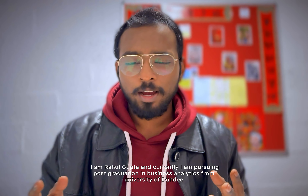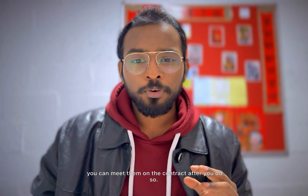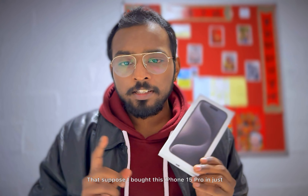Hey everyone, I'm Rahul Gupta and I'm currently pursuing post-graduation in Business Analytics from the University of Dundee. How many people are concerned that after coming to the UK they want to get a phone on contract? I bought an iPhone 15 Pro within about 1.5 months of arriving. In this video I'll tell you how you can book a phone — iPhone or any phone — without any credit score, and how it all works.